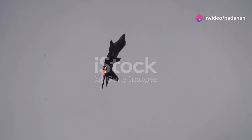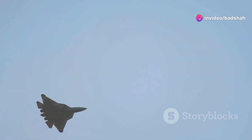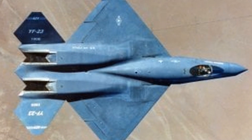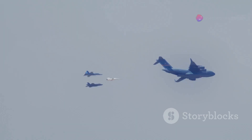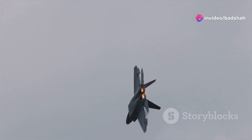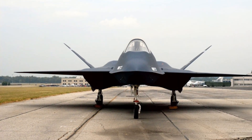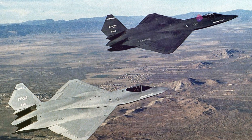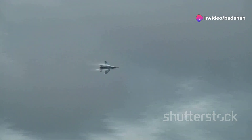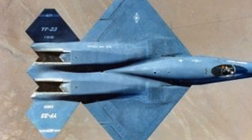The YF-23's main rival in the ATF competition was the Lockheed YF-22, which would later evolve into the F-22 Raptor. Both aircraft possessed advanced stealth capabilities, impressive speed, and sophisticated avionics. The competition between these two aircraft was fierce, pushing the boundaries of fighter jet design. The YF-23 held the edge in several key areas — it was faster, had a longer range, and superior stealth capabilities. However, the YF-22 excelled in maneuverability, able to turn tighter and outmaneuver the YF-23 in close-quarters dogfights, due in part to its thrust vectoring nozzles, which allowed sharper turns.